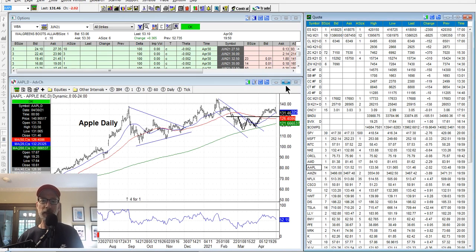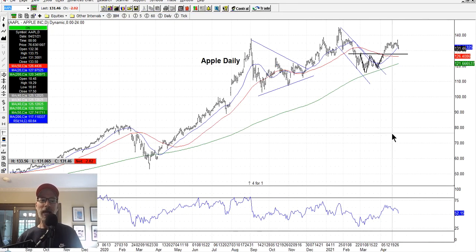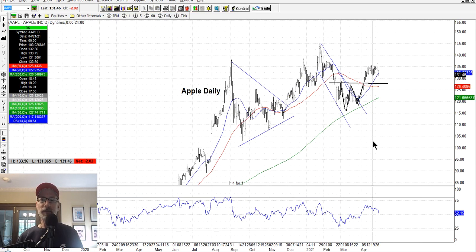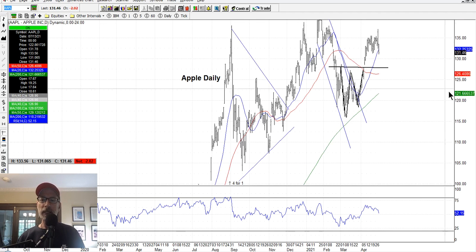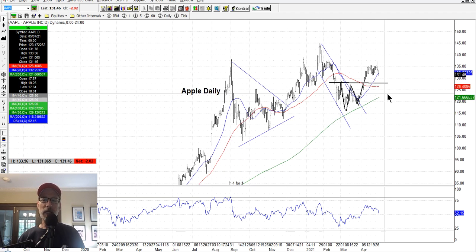Let's take a look at some individual stocks. Apple had earnings Wednesday after the bell this week. It rallied higher but could not hold its gains and sold back off. It's touching the 20-day moving average. I'm long Apple and I want to see it bounce back to at least its all-time highs around $145. It's been trading in a range, not really doing anything — frustrating — but Apple had great earnings and I believe it'll keep going up over time. I'm still bullish on Apple.